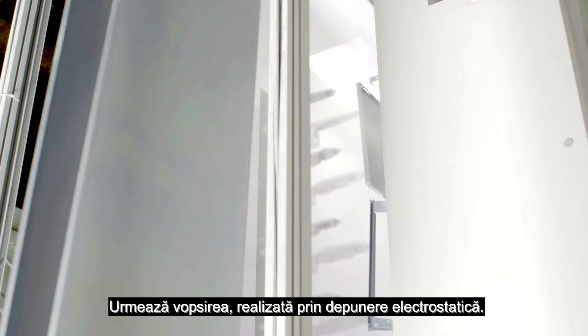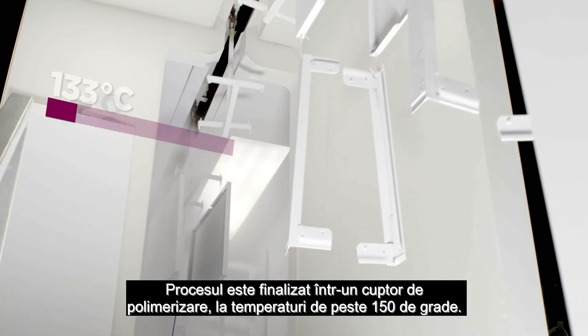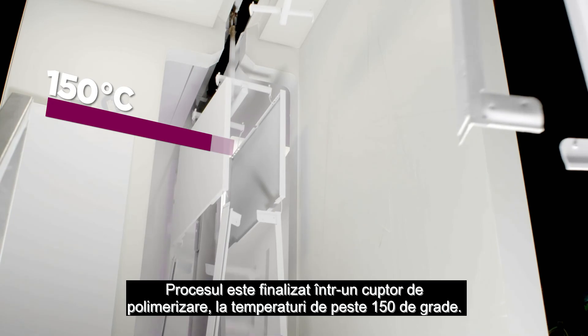Next is the painting, done with the powder coating technique. The whole process is completed in a poly furnace at temperatures above 150 degrees.